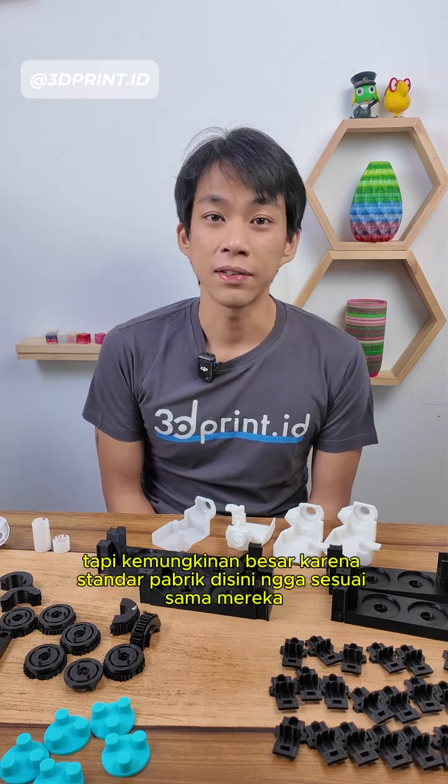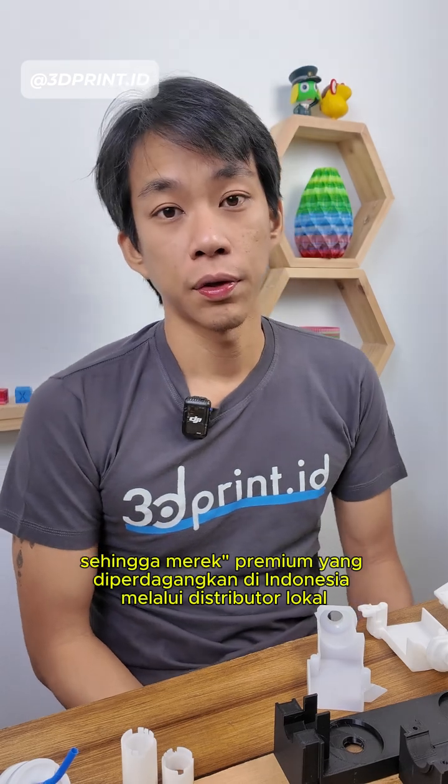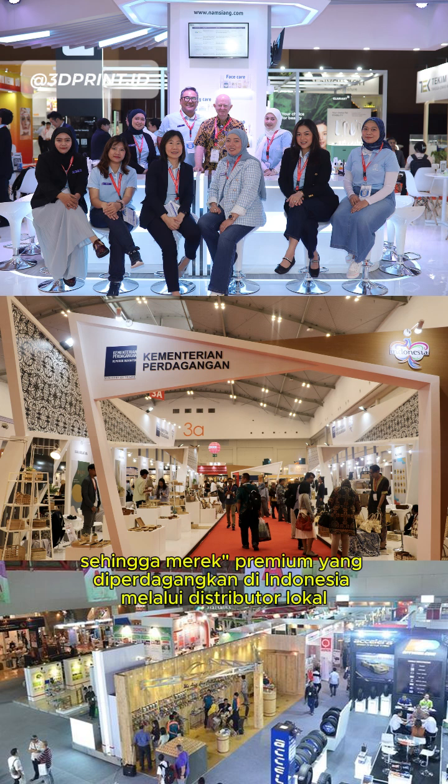Indonesian manufacturing standards probably do not meet the standards of premium brands abroad, and so those premium brands do their business via local trading companies.